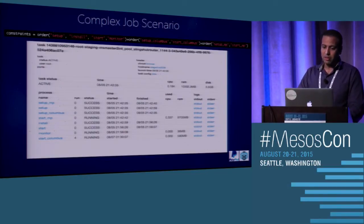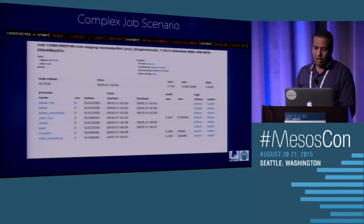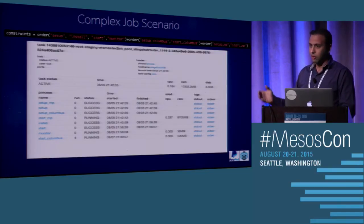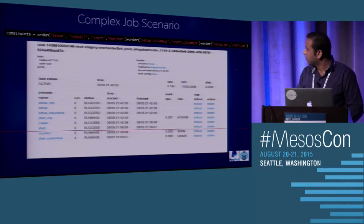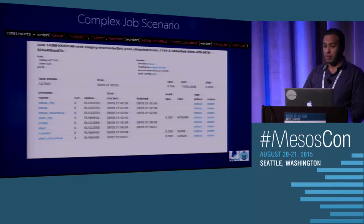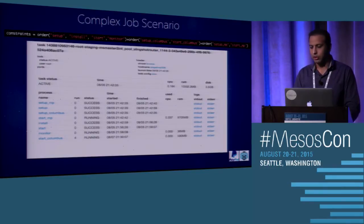Here's a slightly more complex job scenario. There are three different orders — the first is completely independent of the second and third, and they all run in parallel on a single slave. The last job is starting Columbus, a Java application we defined as a daemon. Even if the application has an issue and goes down, since it's defined as a daemon it keeps running — you can see it shows four runs, meaning it had died three times, but we didn't need any manual intervention. It restarted the application itself.